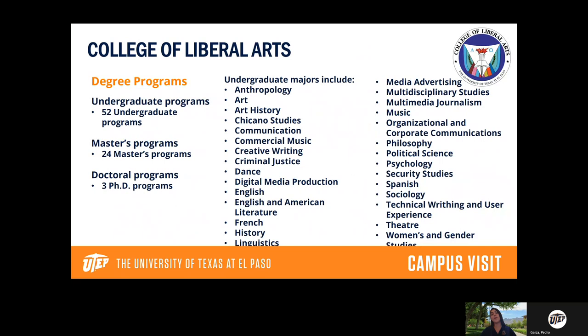The College of Liberal Arts covers all your humanities and social sciences majors. We have 52 programs in liberal arts, everything from anthropology, history, art history, Chicano studies, language majors, political science, psychology, sociology, theater, and women and gender studies. As long as it's a humanities or social science, it will be within the College of Liberal Arts — definitely one of our colleges with the most majors.